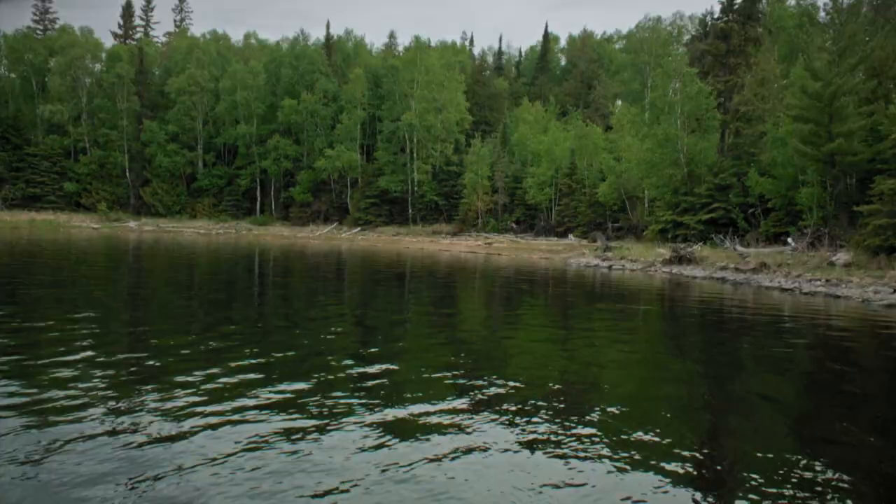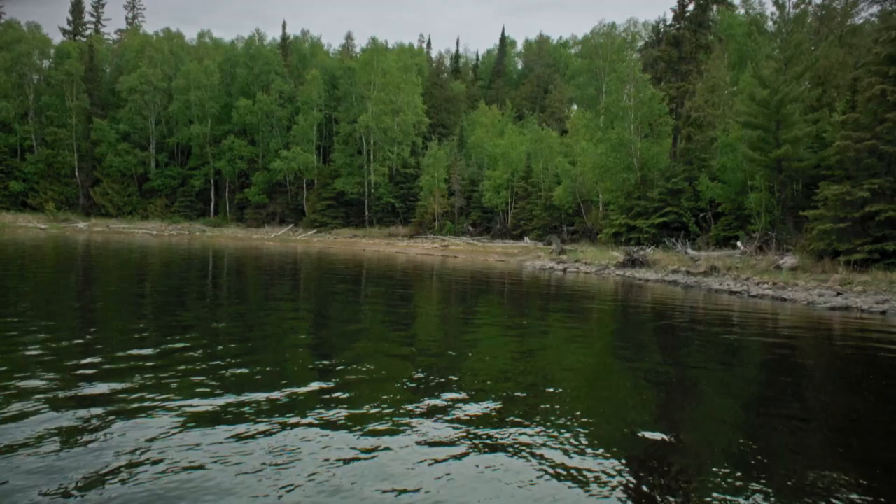This looks pretty much like Pete drew it up — lots of sand and that great big boulder sticking out from shore. This has got to be it.